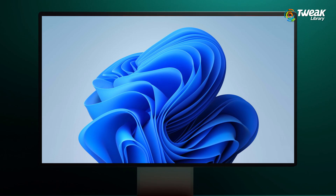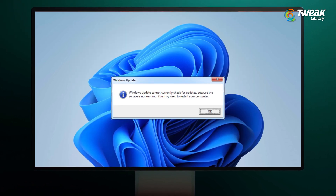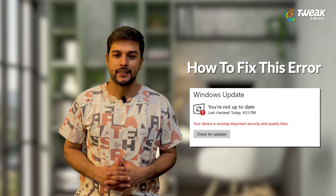Hey everyone, welcome back to Twiq Library. If you're getting an error like your PC is missing important security updates, or your Windows updates are simply not working, don't worry. In this video, I'll show you some simple and effective methods to fix it. Just follow along step by step.